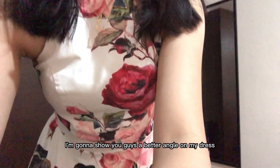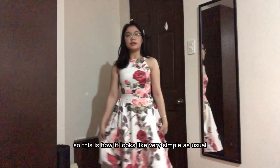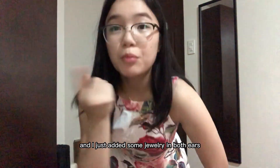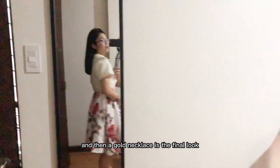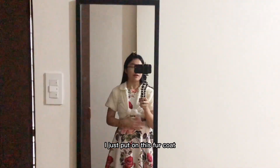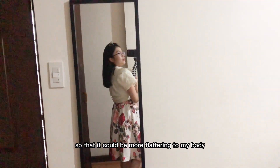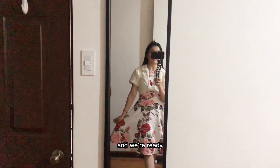Let me show you guys a better angle of my dress. This is how it looks — very simple, as usual. I added some jewelry in both ears and a gold necklace. This is the final look. I'm going to wear white heels — excuse the slippers. I just put on this fur coat and tried to style it a bit so it could be more flattering to my body, and we're ready!